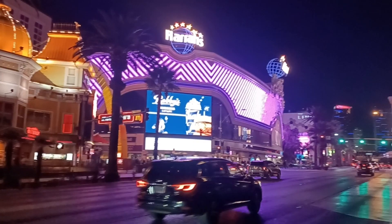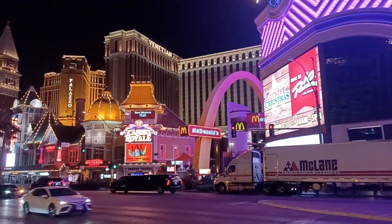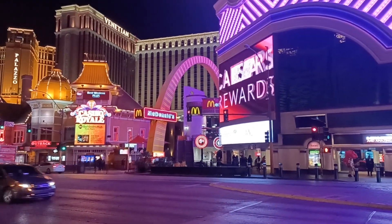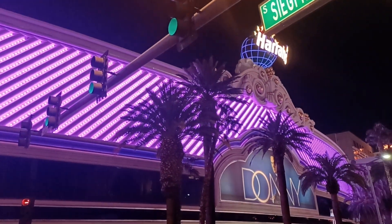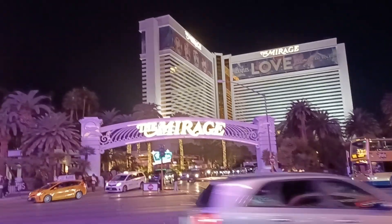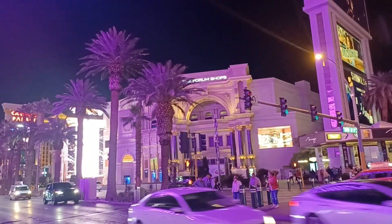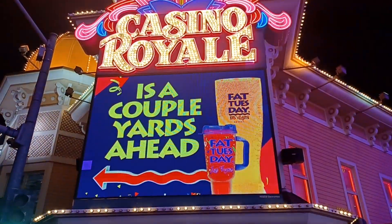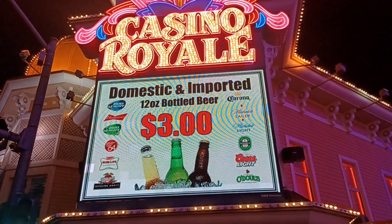Las Vegas Boulevard 2022. Another overall view as we cross the street heading to White Castle, and a final view from across the street of the Mirage. We're going to wrap this up by heading over to Casino Royale and then to White Castle for some burgers — late night dinner. What a better way to wrap it up.